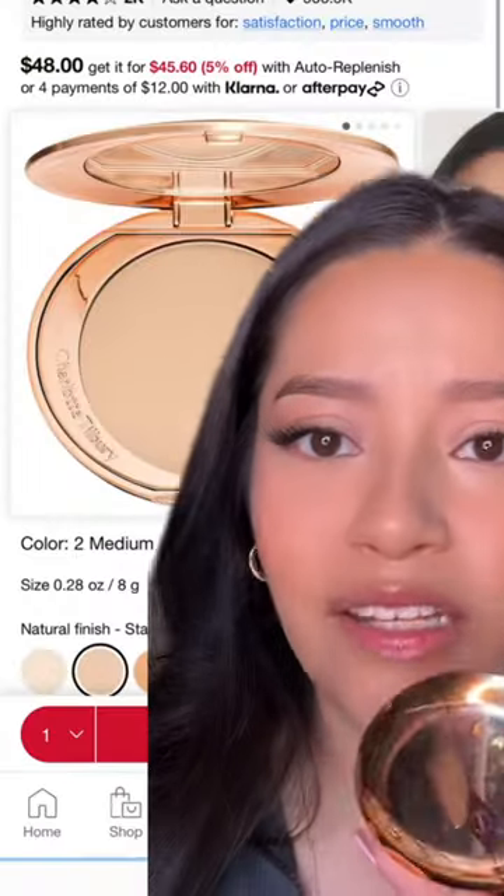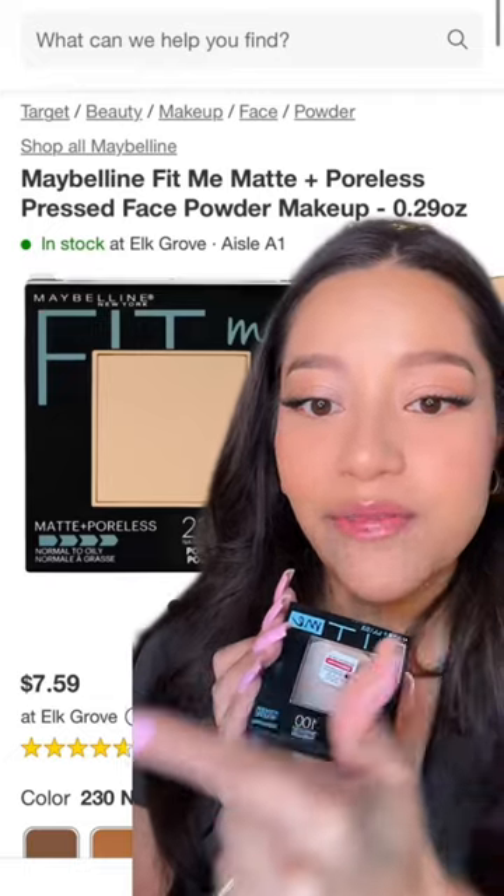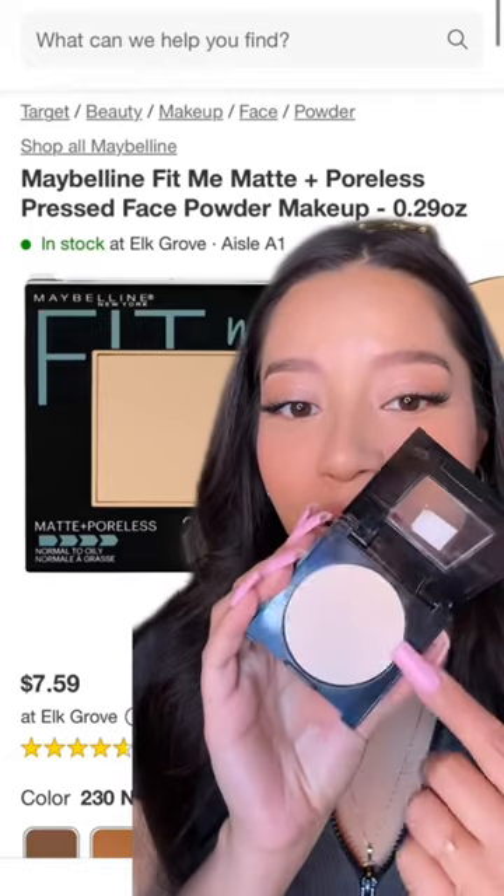Next, the Charlotte Tilbury Pressed Powder. I mean, I do like it, I do use it, but only because it was free. This sucker is $48. For literally $40 cheaper, get the Maybelline Pressed Powder instead. This is just as good at mattifying your skin.